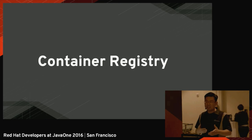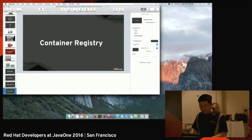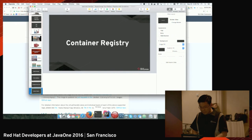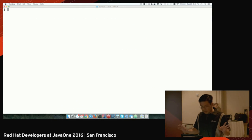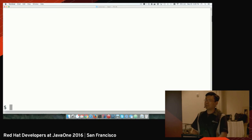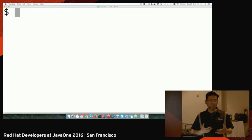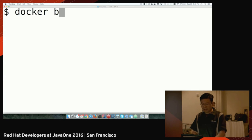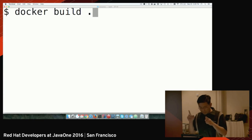So container registry — I believe that's the real thing that allows people to exchange containers and enables all of the buzz we're seeing today with DevOps and container technology. Much better than just explaining this, I get to show you a very quick demo, in case you've never seen container technology. So here I have my command line, and I'm just going to make it big. If I want to build a container, I just execute a command like docker build and pass the folder where my container is — it's going to build a container.